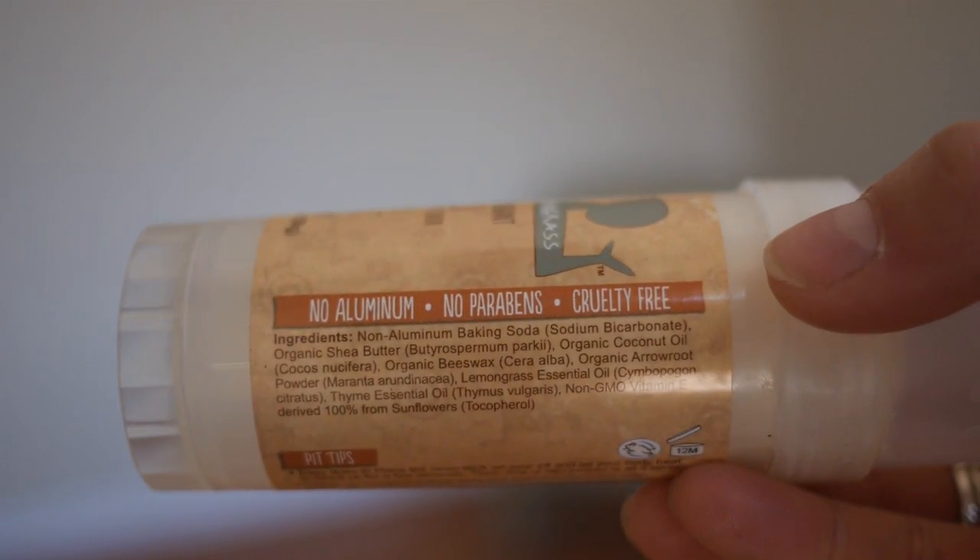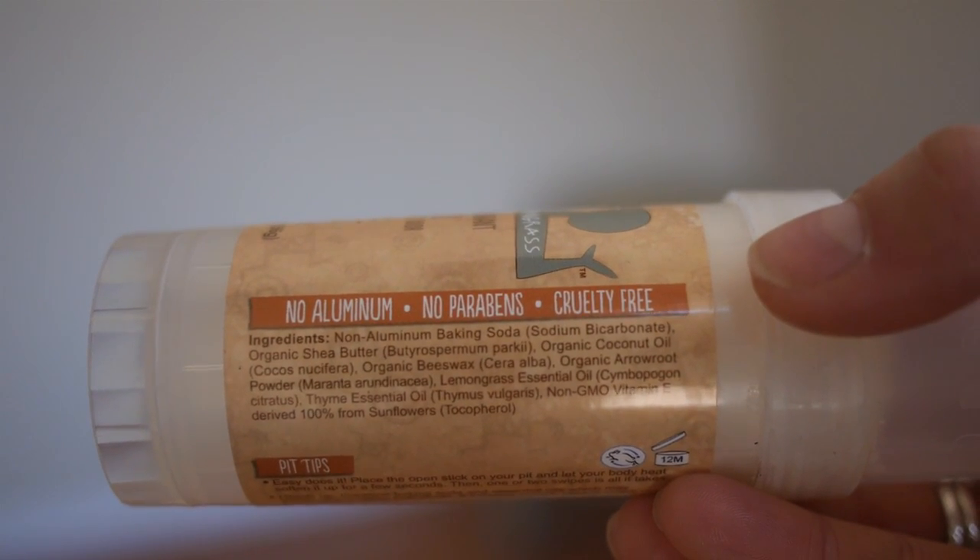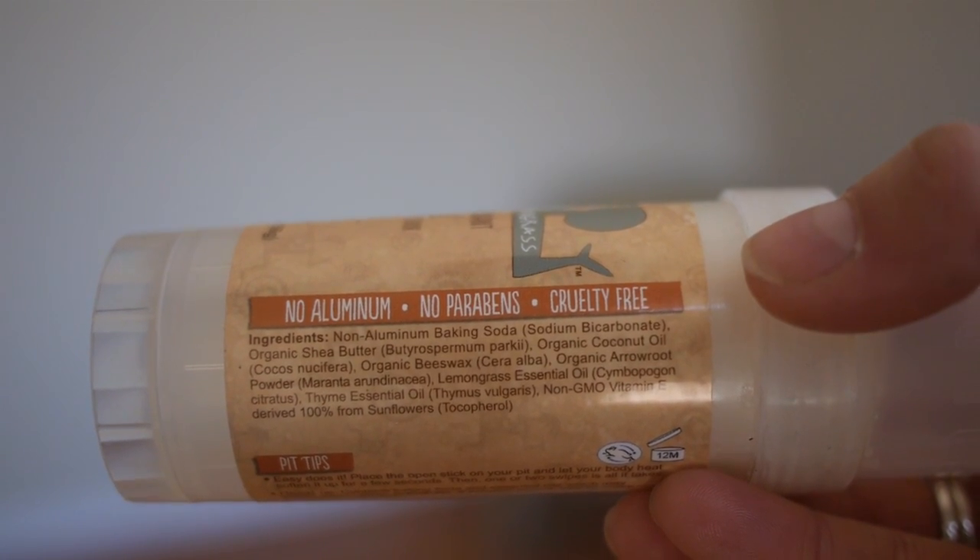There's no aluminum, no parabens, and it's cruelty free. The ingredients are: non-aluminum baking soda, organic shea butter, organic coconut oil, organic beeswax, organic arrowroot powder, lemongrass essential oil, thyme essential oil, and non-GMO vitamin E — and that is it. The fact that I can pronounce all of those ingredients should say something in and of itself. Go pick up your deodorant and try to read the back — if nothing else it'll be a really fun tongue twister. If you're looking for a great natural deodorant, this stuff is the best. It keeps you dry and smells amazing.